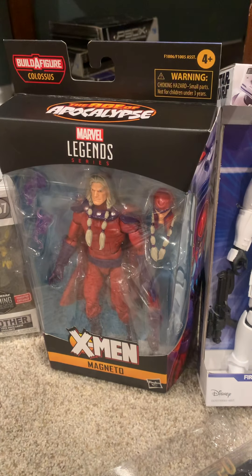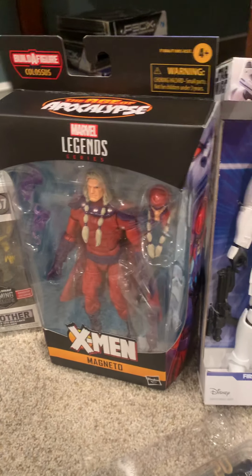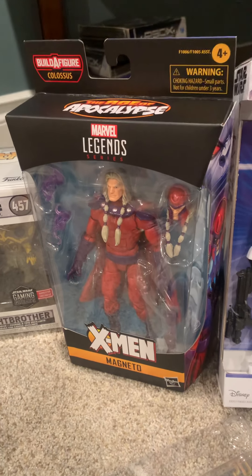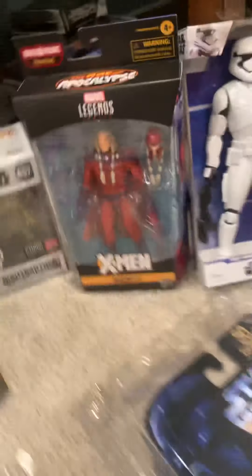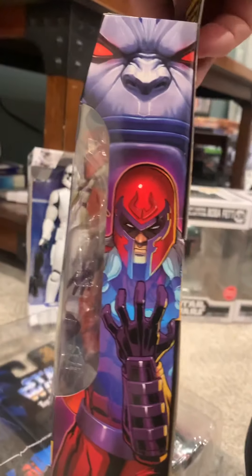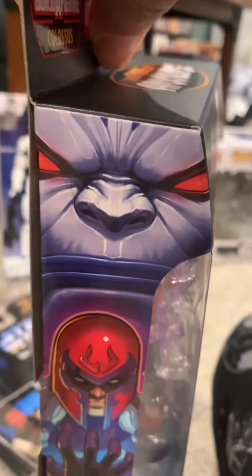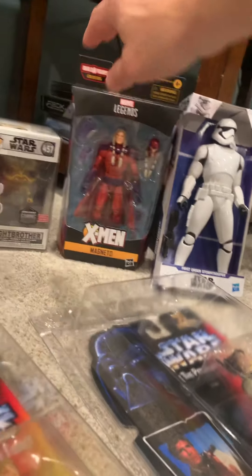There was everybody but one on the Marvel build-a-figure. I collect Captain America stuff a little on the side, and I've been doing Magneto. This was a different Magneto — let's look at the box. I don't know all the history of where this Magneto comes from, but I guess that's the build-a-figure guy's face. That's the only one I picked up — I didn't feel like picking them all up.